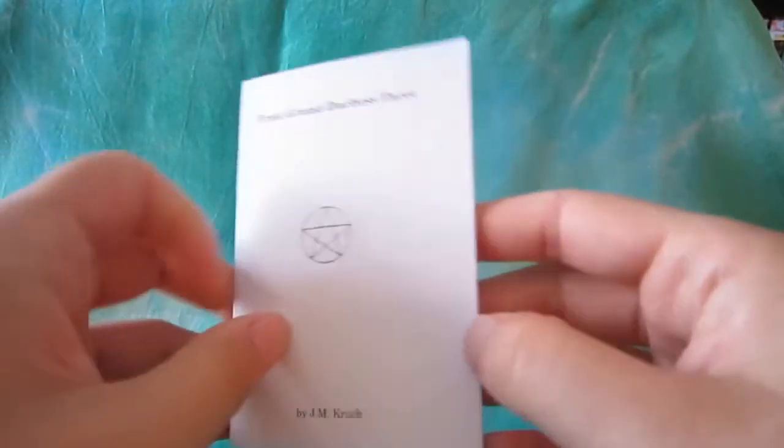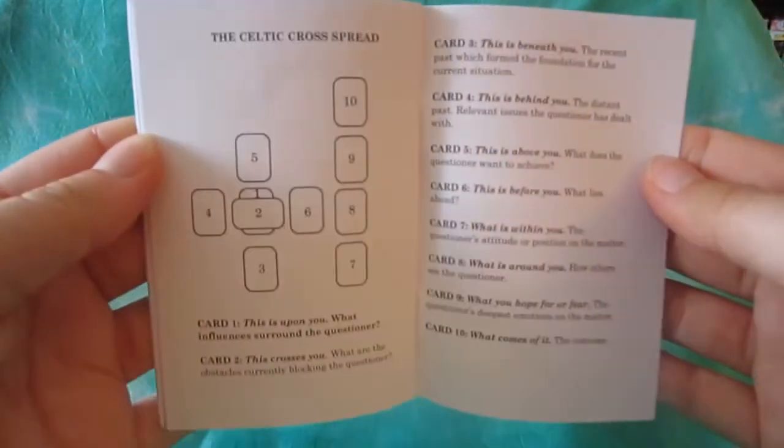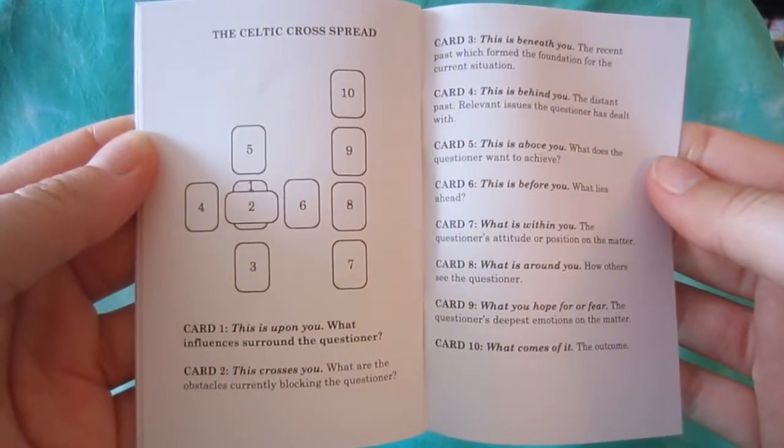The deck comes with the standard little white book, and it's very basic — it's got the basic meanings of each card and also includes the reverse meanings as well. Then in the very back it's got the Celtic cross spread and a description of that spread.